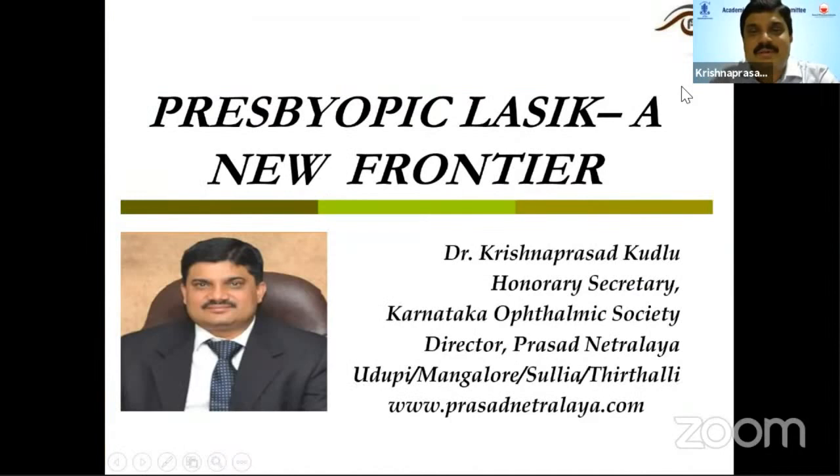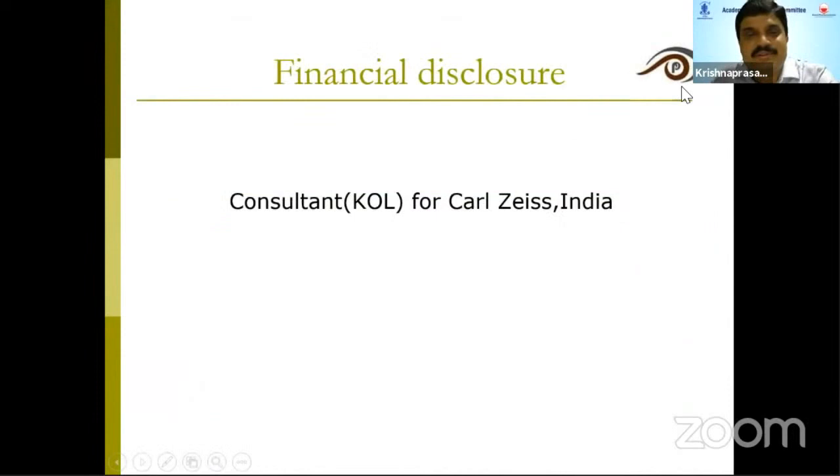I'll be talking about the presbyopic classic, a new frontier. This is my financial disclosure — I'm a consultant for Carl Zeiss India.